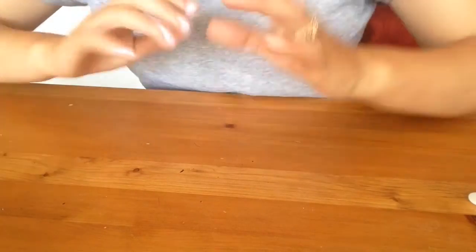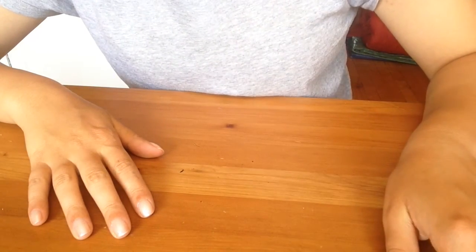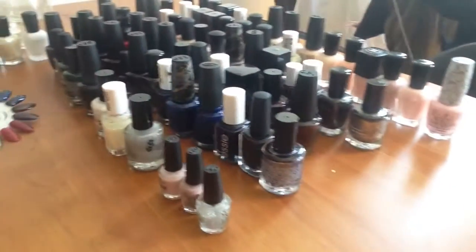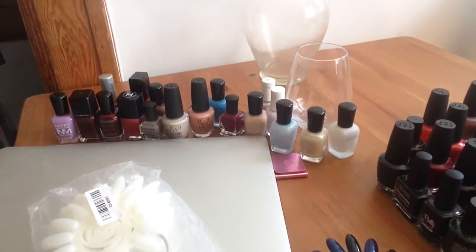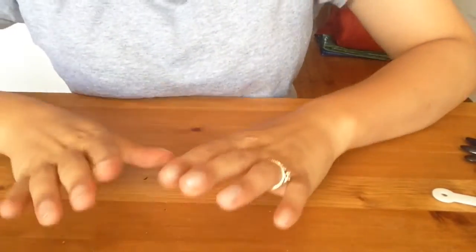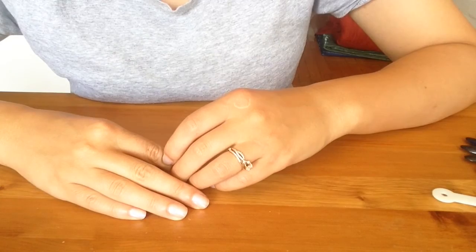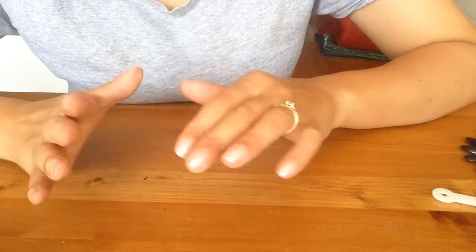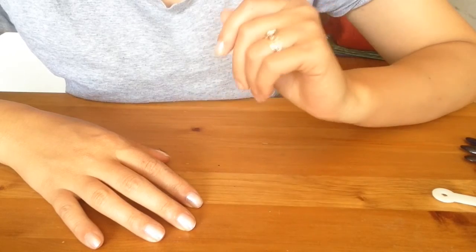So let's tally it up: 74 polishes — four of those are minis — that I'm keeping. 18 polishes to try in the maybe pile. And about 64 polishes that I'm giving away. Not too shabby. Hopefully by the end of all of this I'll be halving my collection; 50% is going to go. For now it's a little bit less than 50%, and I'm going to try a few polishes and see what I feel about them before continuing to use my favorites.